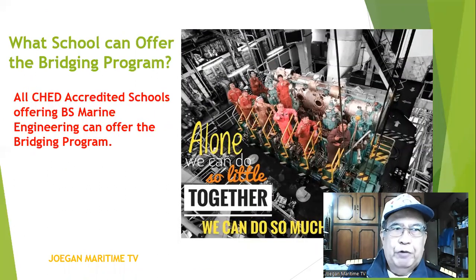What schools can offer the bridging program? All CHED-accredited schools offering BS Marine Engineering can offer the bridging program.